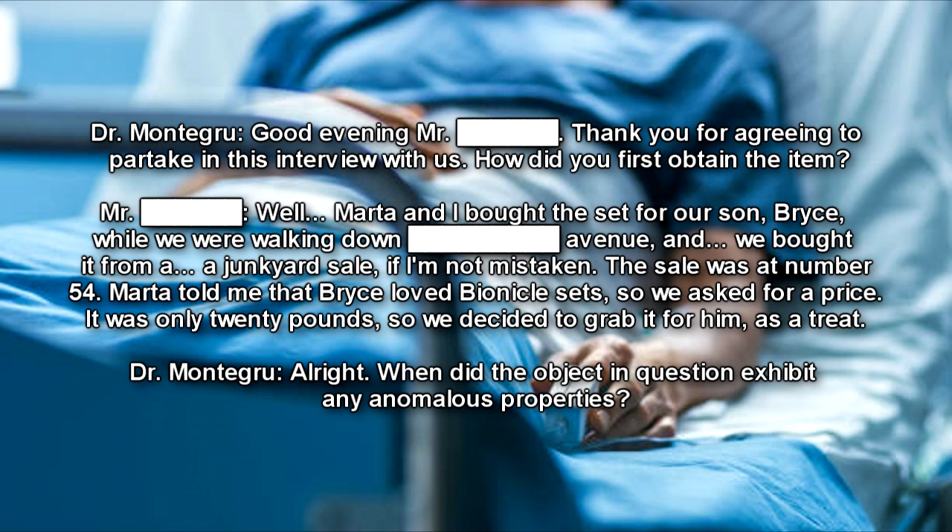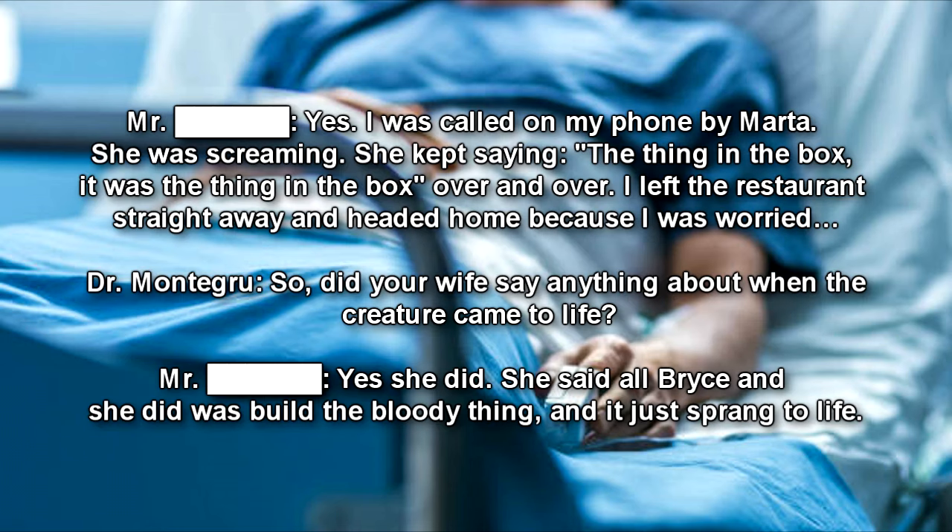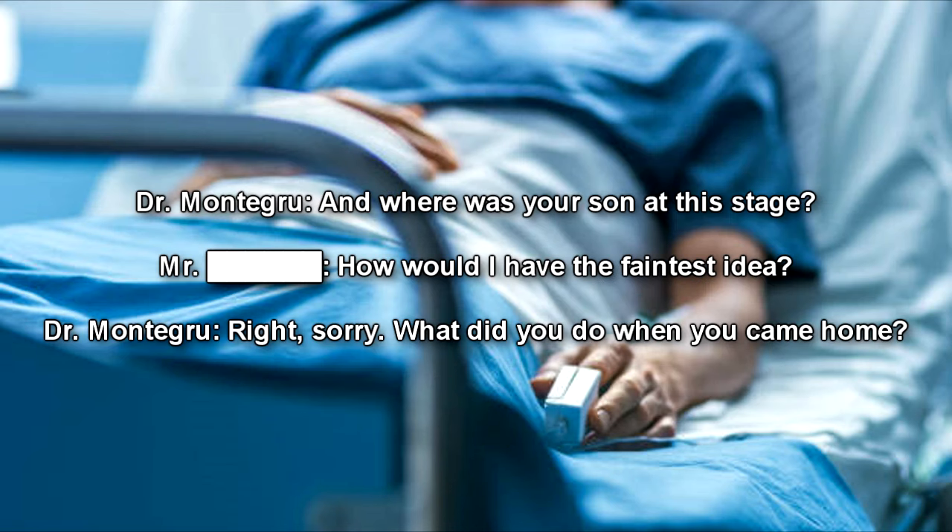Dr. Montegru: When did the object in question exhibit any anomalous properties? Mr. Dean: I was out for dinner with a couple of colleagues from work. Marta was at home. Dr. Montegru: At this point, you had given the set to your son? Mr. Dean: Yes. I was called on my phone by Marta. She was screaming. She kept saying, 'the thing in the box,' over and over. I left the restaurant straight away and headed home because I was worried. Dr. Montegru: So did your wife say anything about when the creature came to life? Mr. Dean: Yes. She said all Bryce and she did was build the bloody thing, and it just sprang to life.